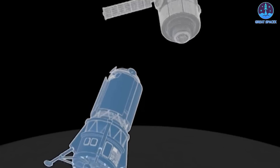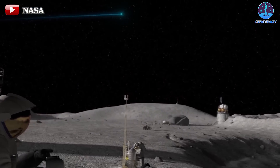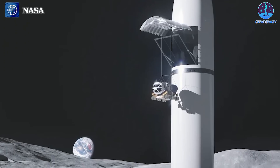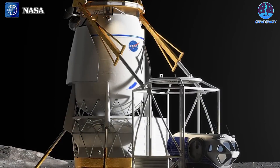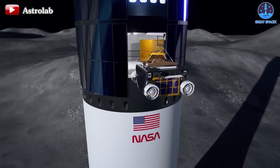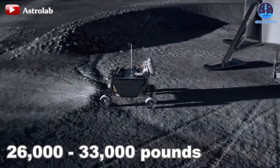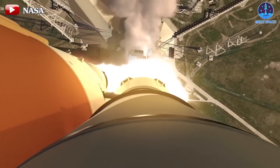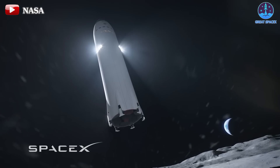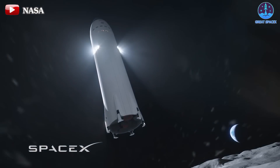As SpaceX and Blue Origin continue to refine their technologies, the prospect of delivering large cargo to the lunar surface is becoming increasingly feasible, bringing us one step closer to unlocking the mysteries of our celestial neighbor. This new requirement set by NASA marks an evolution in the contractual obligations for both SpaceX and Blue Origin, building upon the foundation of their previously awarded contracts. The focus now shifts to the development of a cargo ship variant, which is anticipated to carry a payload ranging from 26,000 to 33,000 pounds, or 12 to 15 tons, to the lunar surface. Importantly, this cargo variant is slated for deployment ahead of the Artemis VII mission. NASA envisions these cargo versions to be derived from the human landing systems currently in development for Artemis III, IV, and V.